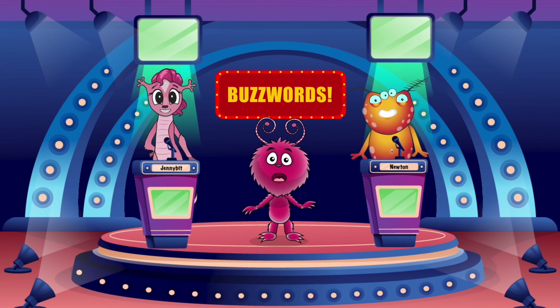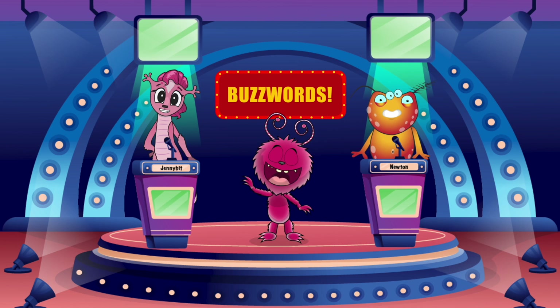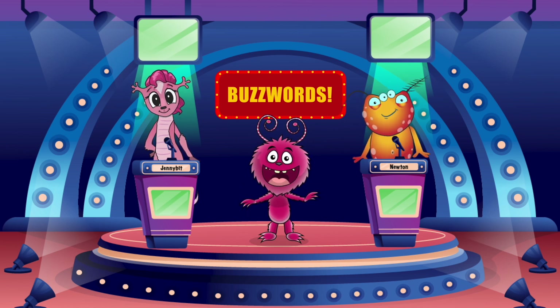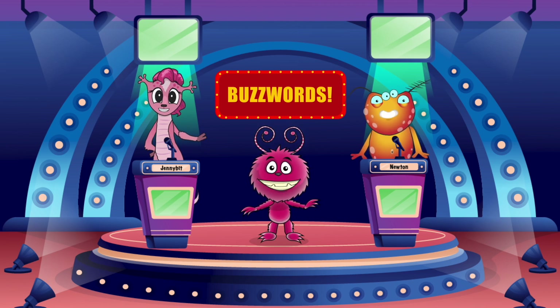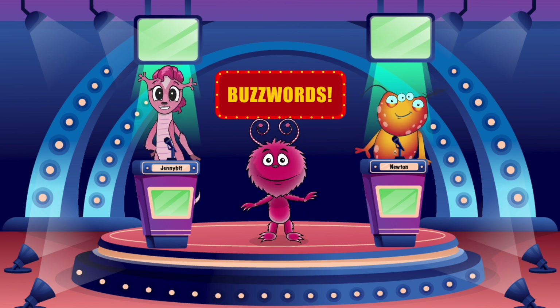Hey there, polar bears. Welcome to Buzzwords, the game show where knowing the word is the whole reward. Jenny bit, I'm going to whisper a buzzword in your ear, and you'll try to get Newton to guess what it is. The buzzword is... sink.